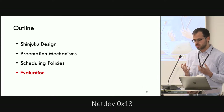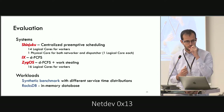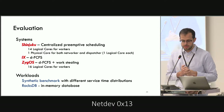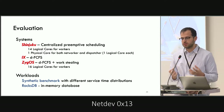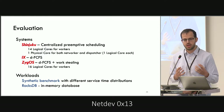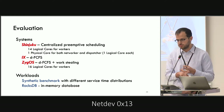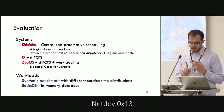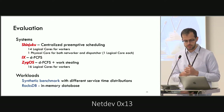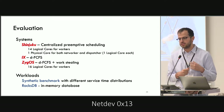Let's see how Shinjuku performs compared to other similar systems. We compare Shinjuku with two others: IX and Zygos, which are state-of-the-art specialized data plane operating systems that share a large part of the code base and network stack optimizations with Shinjuku. For all systems we use 16 logical cores in total, but Shinjuku sacrifices two — one for the networking subsystem and one for the dispatcher. We evaluate using a busy-spin synthetic benchmark and the RocksDB in-memory database developed by Facebook.